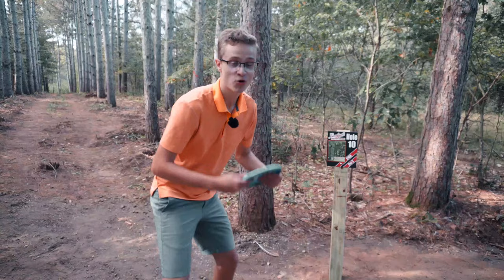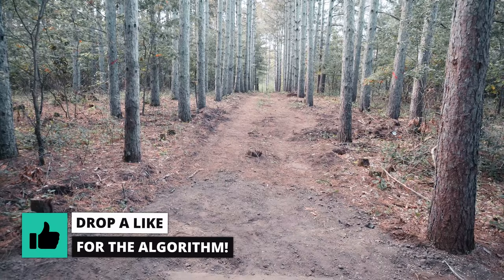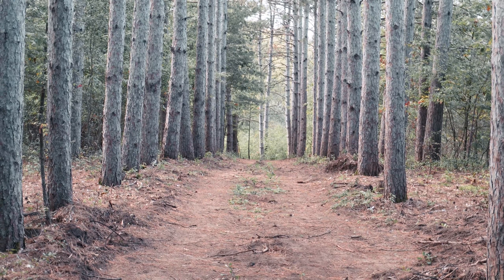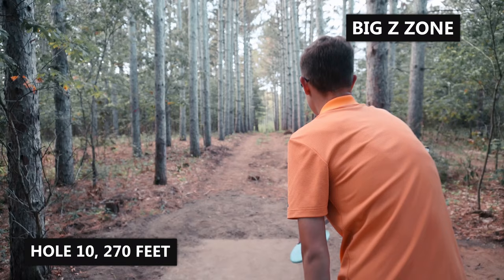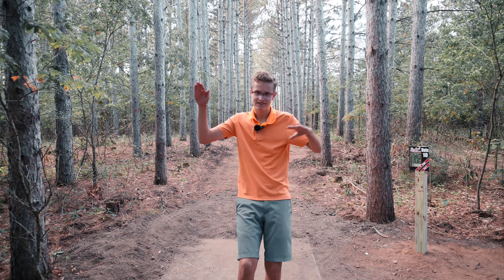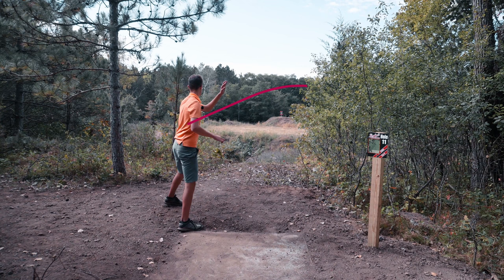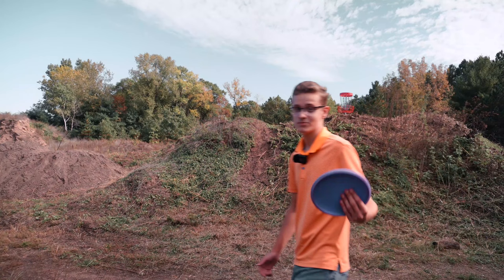Hole 10 is a really awesome hole. As you see on the tee sign it goes dead straight then left — looks really typical — but then you look at the actual hole itself: it's a straight tunnel that goes all the way down there, and once you think it's all over it goes left down a hill. It says 270 but I think it plays 330. Got a little branch kiss there but I think that's good. I thought I parked it but I ended up going 50 feet past.